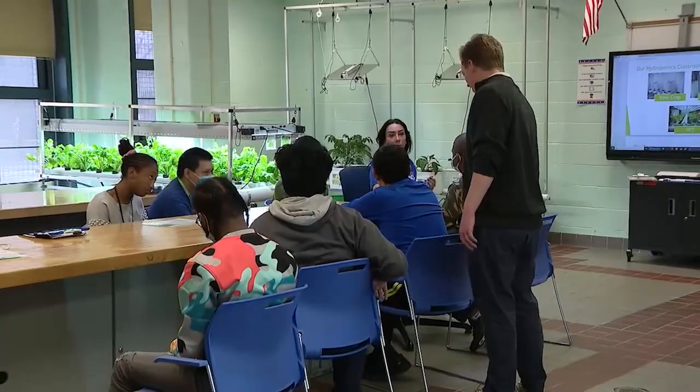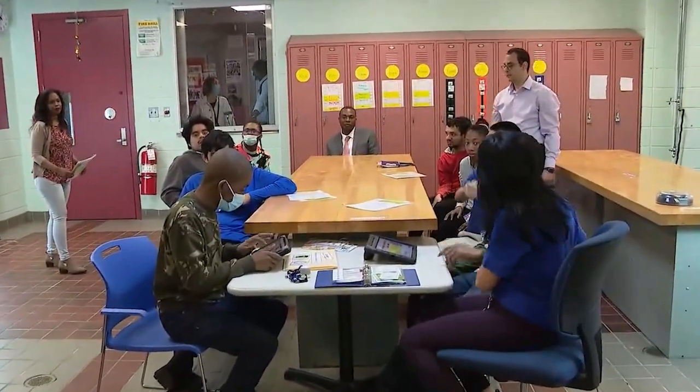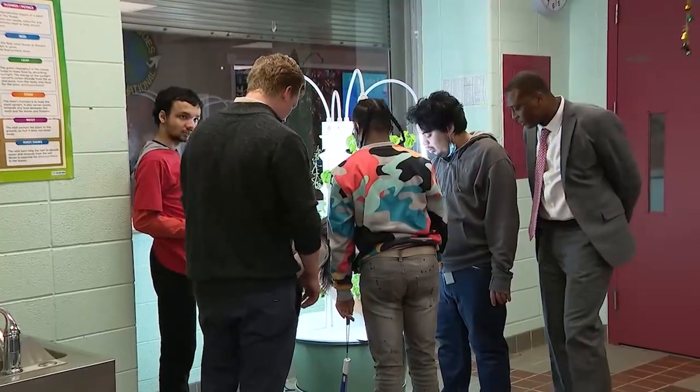Ja Rule is one of 16 special needs students here at Q721 Public High School in Elmhurst, Queens, learning all about hydroponic farming right inside the classroom.